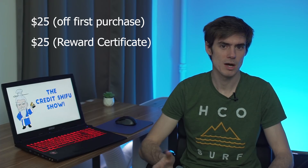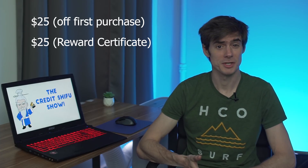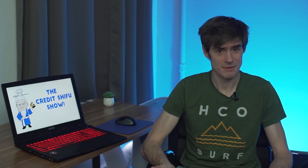So the sign-up bonus is worth $50, and honestly it's pretty bad. If you look at Chase Freedom — another card in the same tier, what I call a tier-two credit card, no annual fee but gives some rewards — it offers a $150 sign-up bonus. Citi Double Cash is offering a $100 sign-up bonus right now, both normally for $500 in the first three months. Same spending, Chase Freedom gives three times the value.